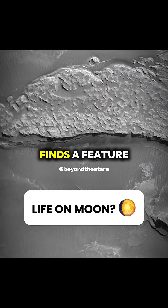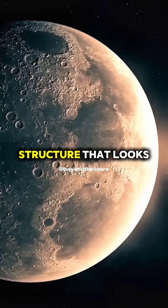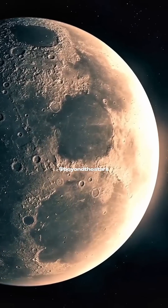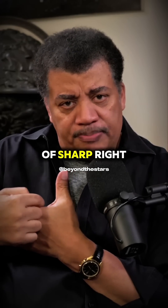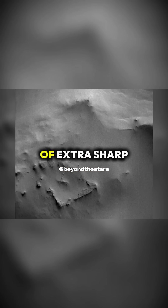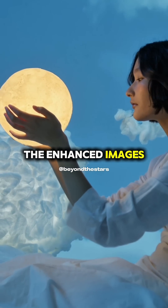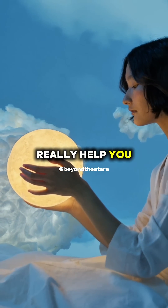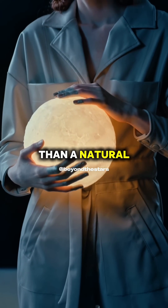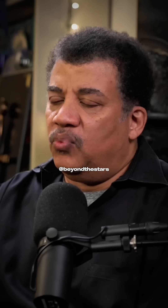Every now and then somebody finds a feature. Someone discovered a structure that looks like a square — there's a little sort of sharp right angle to it. The enhanced images put sort of extra sharp edges in there and complete an entire square, which really help you think it's something other than a natural formation. So let me stick to the original image here. What could it be?